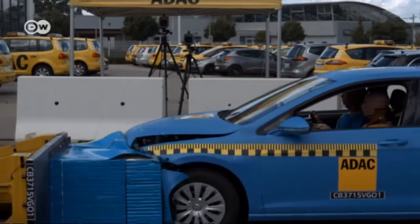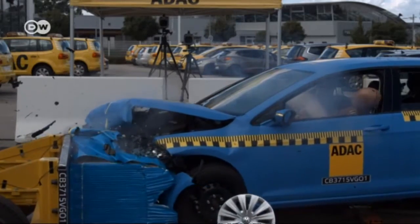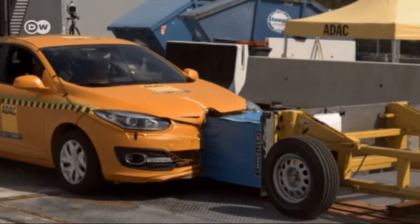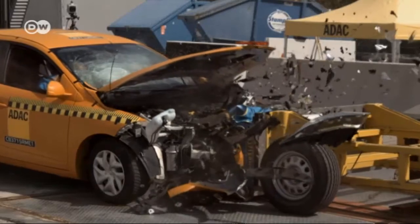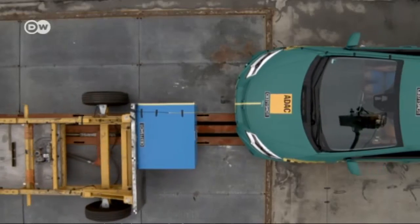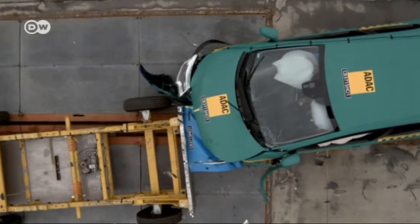The VW Golf only has a rigid front longitudinal member that bores into the other vehicle during impact. The Renault Megane distributes the forces better, but it's still not optimal. The Honda Civic has a well-designed crumple zone where the force of impact is spread over a wide area.